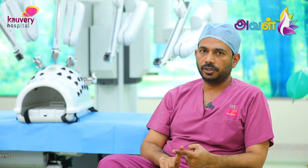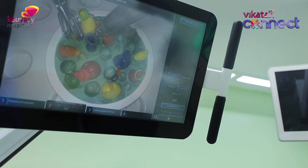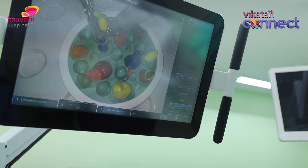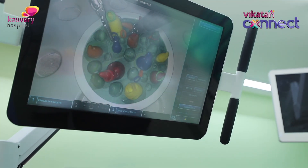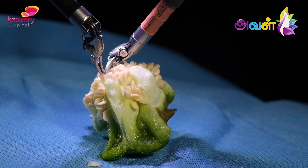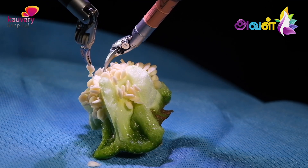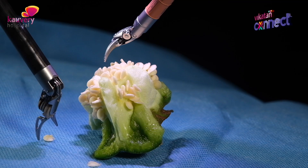There are two advantages. One, it is three-dimensional. And the second thing is the magnification — that helps us to give a much more precise dissection and removal of the tissues, especially around very crucial structures.